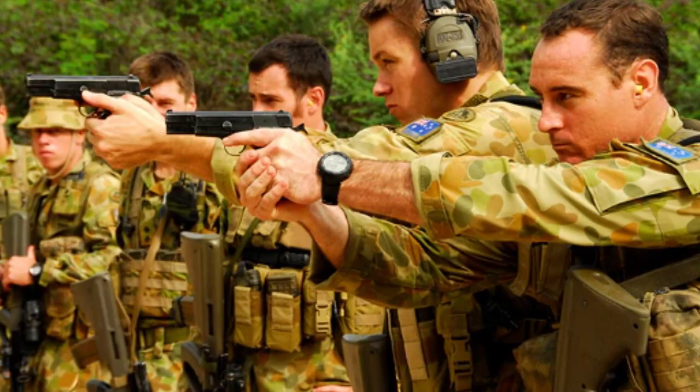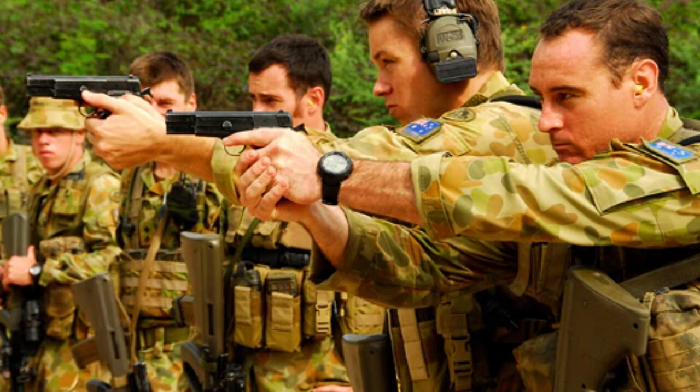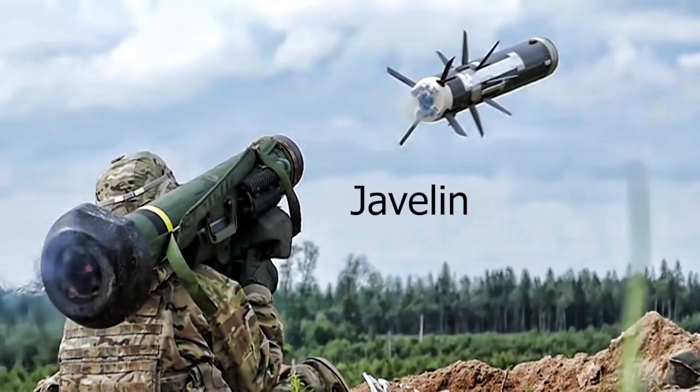The Australian Army's main sidearm is the Browning High Power semi-automatic pistol. The Army also has anti-armor weapons, including the M72 LAW anti-tank rocket launcher, the Carl Gustav recoilless rifle anti-tank launcher, and the Javelin anti-tank rocket launcher. These weapons are used to destroy tanks and other vehicles on the battlefield.